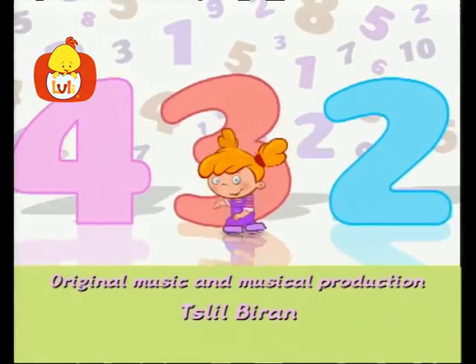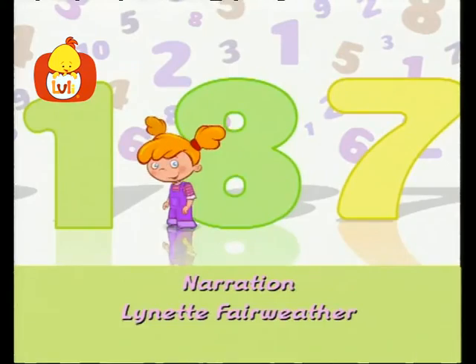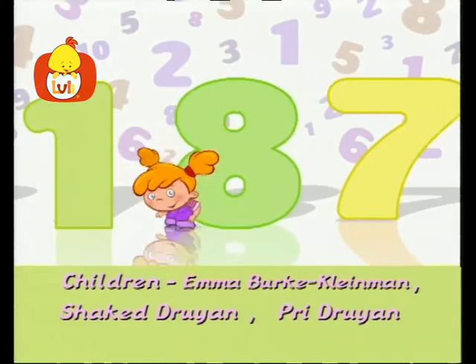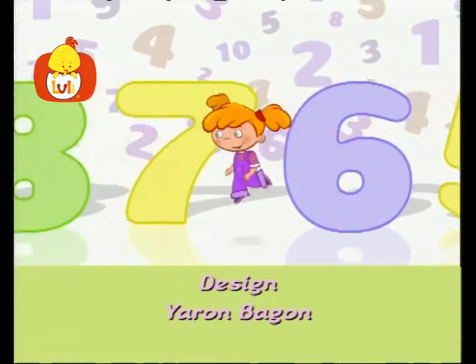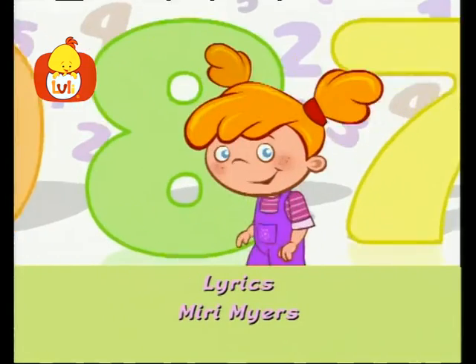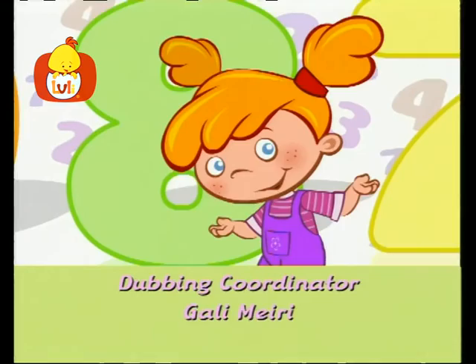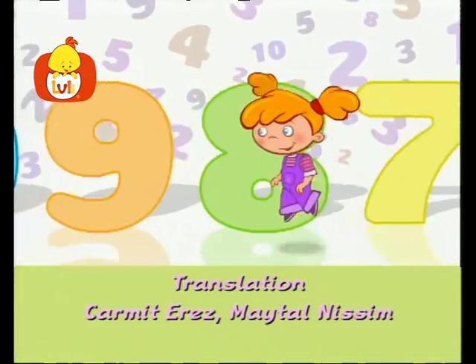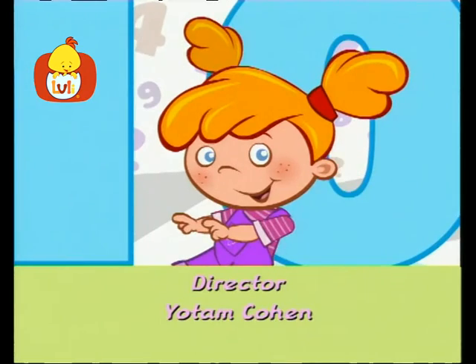One, two, three, four, five, six, seven, and eight. I could count all day. One, two, three, four, five, six, seven, and eight. I could count all day. What is left? What remains? How do we go on, my friends? Nine and ten is how we dance. One, two.